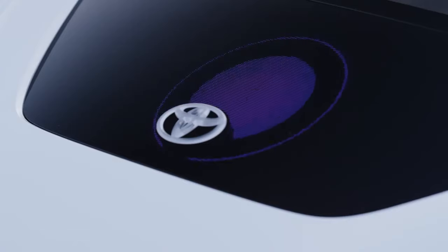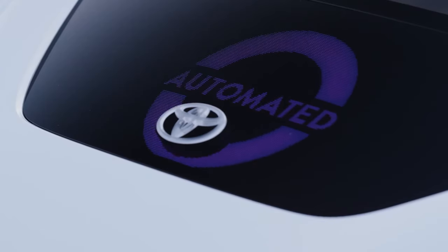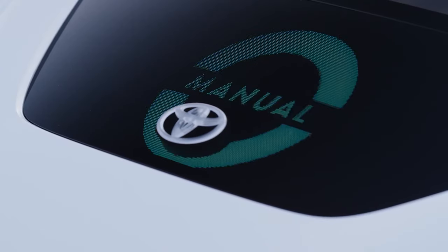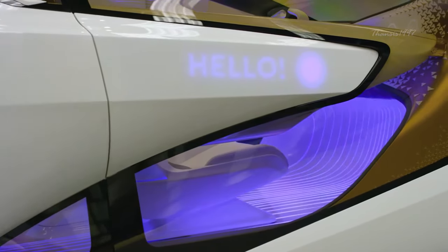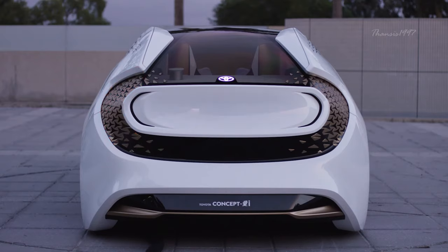The Concept-i was designed with the ability to display messages on its bodywork, including relevant driving information on the front of the vehicle, greetings to passengers on the door panels, and warnings to drivers behind the vehicle on its rear end.